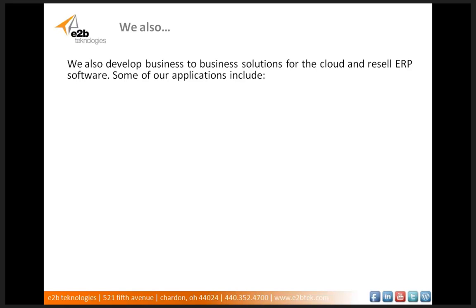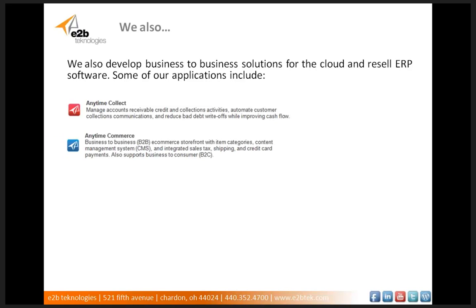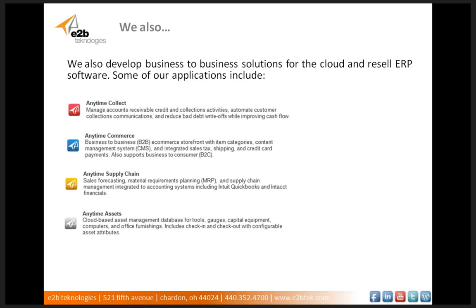A little bit about who we are — E2B Technologies. We develop business-to-business solutions for the cloud, and we also resell ERP software and CRM software. Some of our applications that we develop include Anytime Collect, which is an accounts receivable management collection software; Anytime Commerce, which is a business-to-business e-commerce storefront; Anytime Supply Chain, which is a sales forecasting MRP software and supply chain management solution; and Anytime Assets, an asset management software. We develop a few more as well.